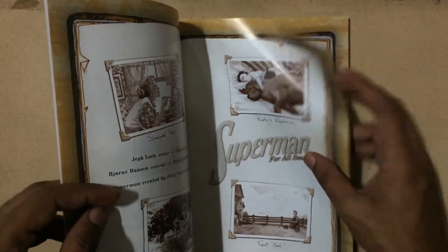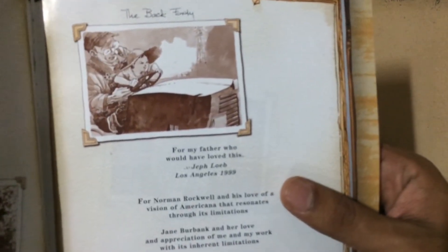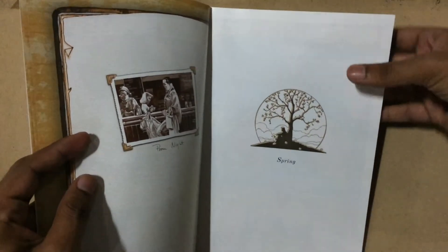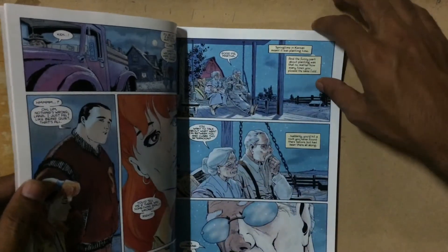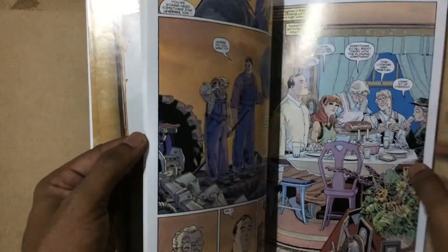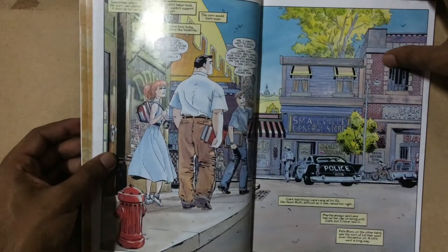This book is divided into four chapters named after the four seasons — hence Superman for All Seasons. The very interesting part is that in each chapter, one character important to the Superman universe takes on the role of talking to the reader via inner monologue. For the Spring chapter we've got Jonathan Kent, and throughout the book we also switch over to Lois Lane, Lex Luthor, and I think the final Winter season is narrated by Lana Lang.